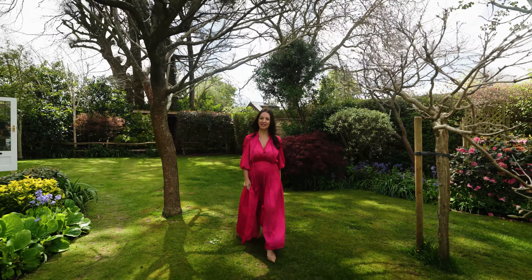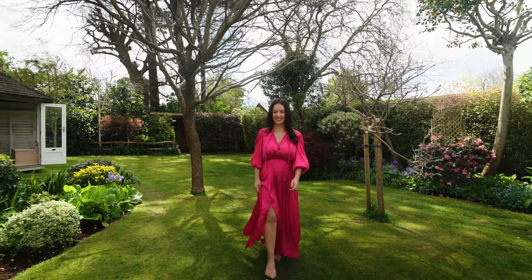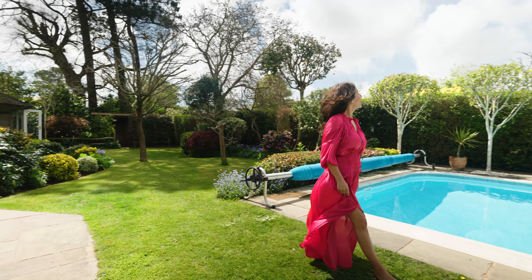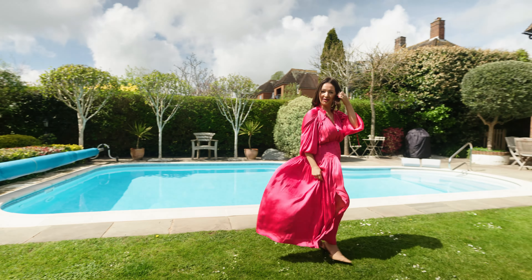Situated in a prestigious tree-lined avenue just minutes from Chichester City Centre and the Southlands National Park, in the highly regarded Summersdale area, is this elegant residence exuding timeless charm. One of my favourite features is the delightful south-facing garden complete with a heated outdoor pool.